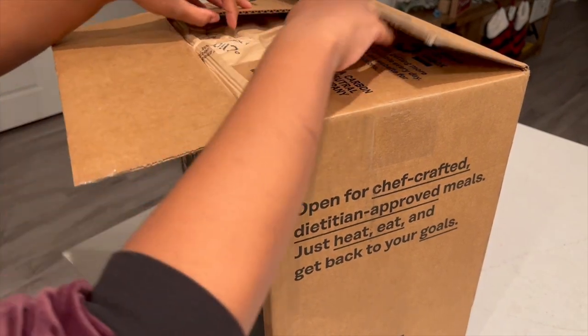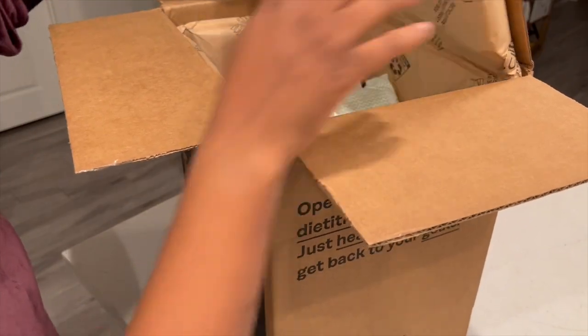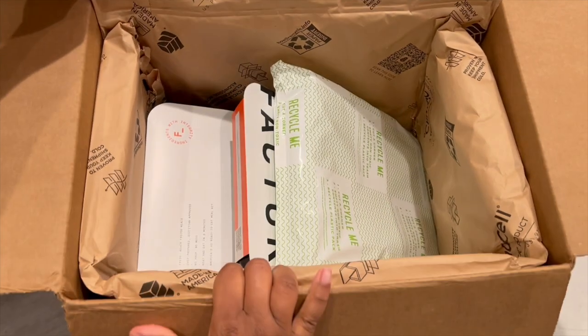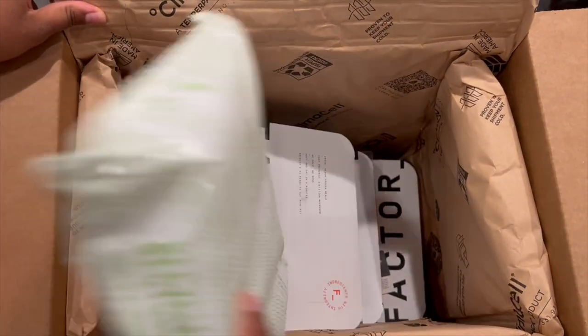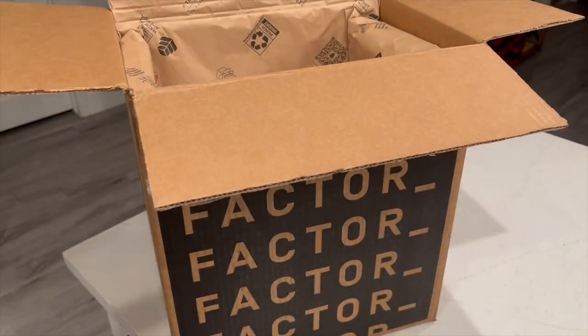As y'all saw earlier, I tried out HelloFresh. And today I'm trying out Factor. The packaging for Factor was amazing. Comparable to HelloFresh, I actually prefer this packaging even better because it had cushioning on the sides to protect the meal, which I thought was pretty cool.